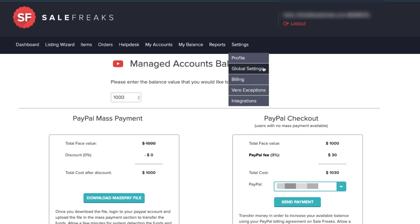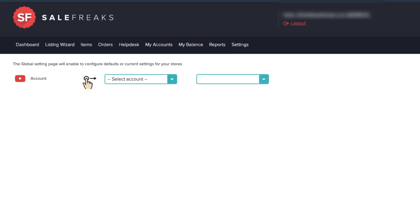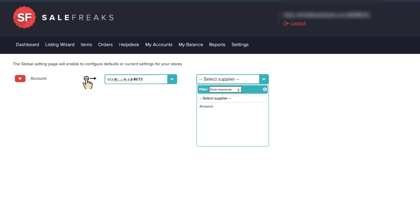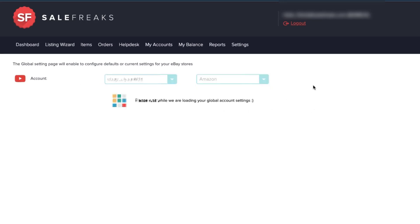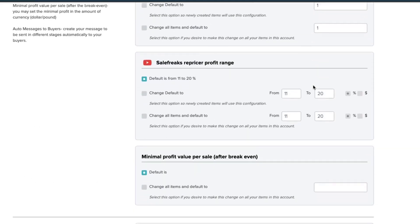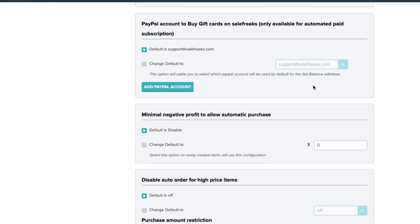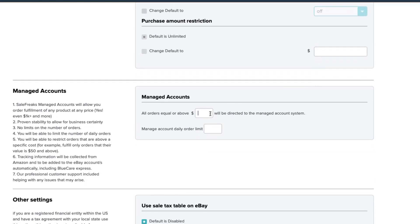On Sale Freaks, you can choose to mix and match, fulfilling some orders using our managed account service and others with your own Amazon accounts. This can be particularly useful if you want to use our managed account service to fulfill risky or higher value orders while still benefiting from tax exemptions or discounts you may have on your own Amazon accounts. To change your settings, head to the global settings tab and scroll down to the section titled 'Managed Accounts,' where you'll find a couple of filters.